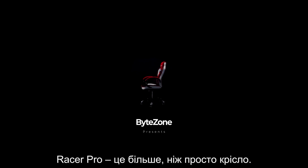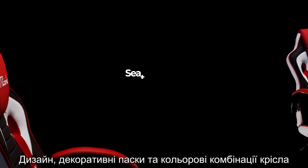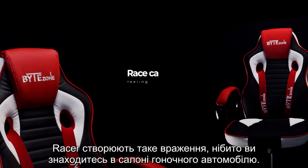The Racer Pro is more than a chair. Due to its design, ornamental seatbelts and color combinations, the Racer will give you the feeling of sitting in a real racecar.